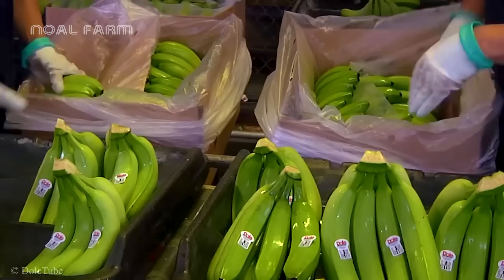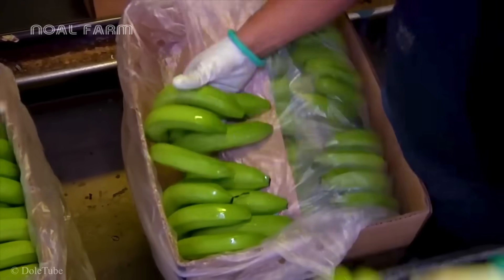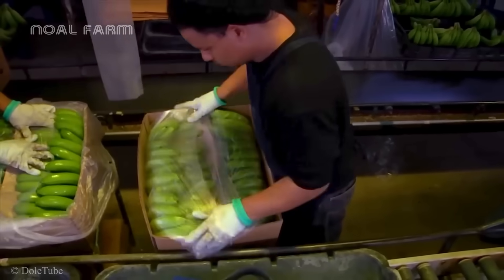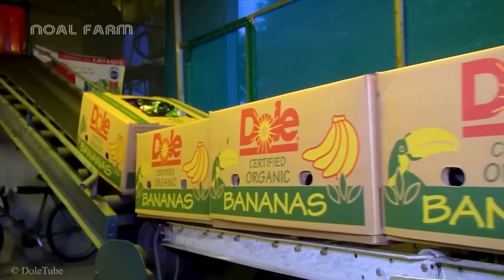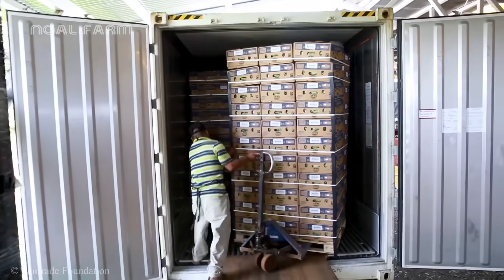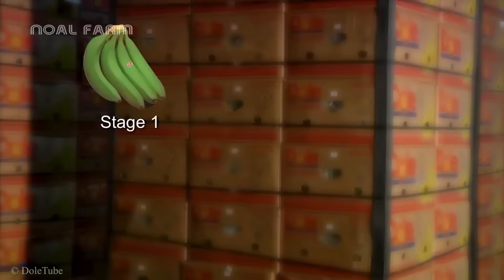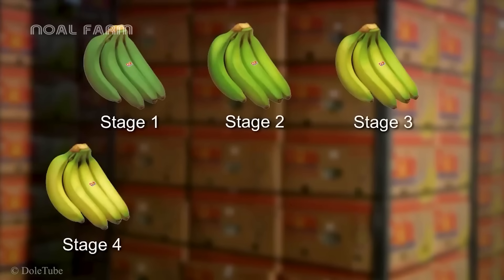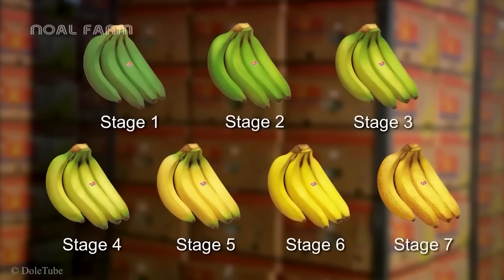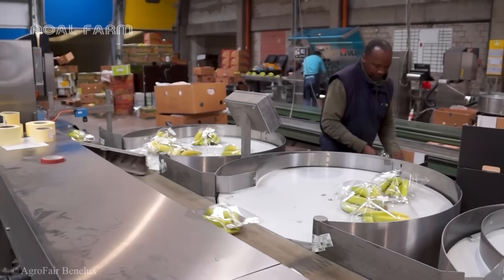Finally, the bananas are packaged in protective packaging to ensure they remain safe during transportation and display. To achieve perfectly ripened yellow bananas at supermarkets, they must go through various ripening stages. Understanding the seven ripening stages of bananas helps you choose the right ones for your needs and allows for better storage and usage.